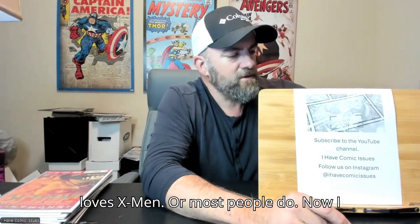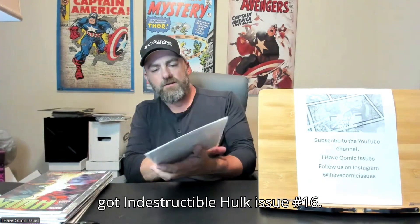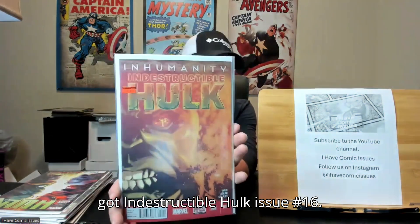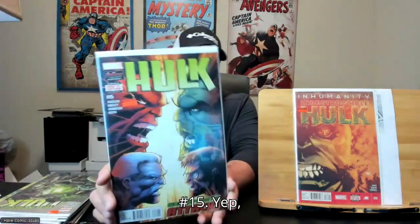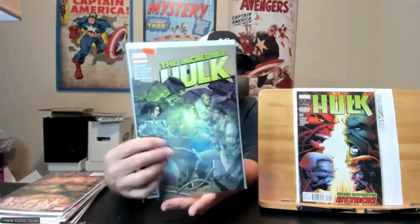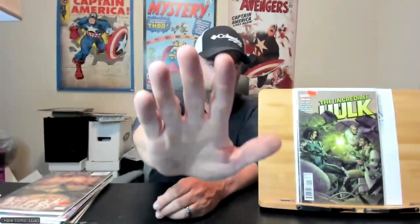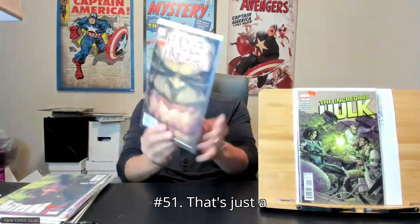Everybody loves X-Men, or most people do. Now I got some Hulk — I got Indestructible Hulk issue number 16. I really like that effect in his eyes there — it's an atomic bomb or a gamma bomb. Hulk issue number 15. Incredible Hulk issue number 5. Incredible Hulk issue number 51.